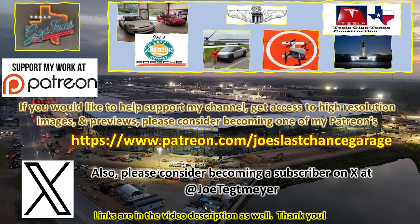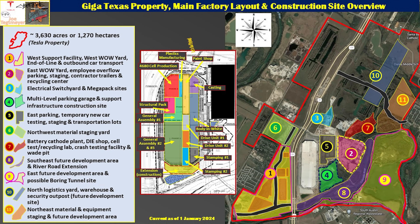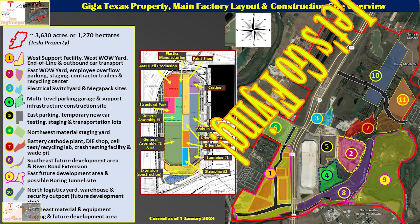If you'd like to support my efforts, please consider using the links in the video description. Don't forget to hit the like and subscribe buttons on my YouTube video as this helps as well. Thank you. My drones are ready and raring to go — let's go flying over Giga Texas.